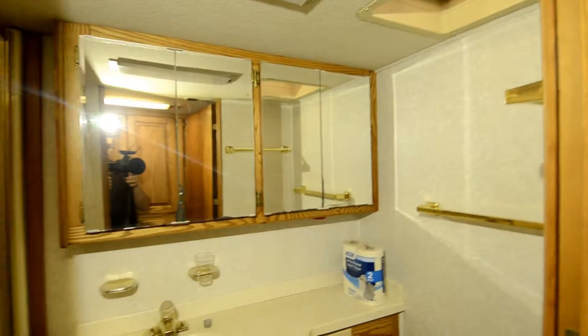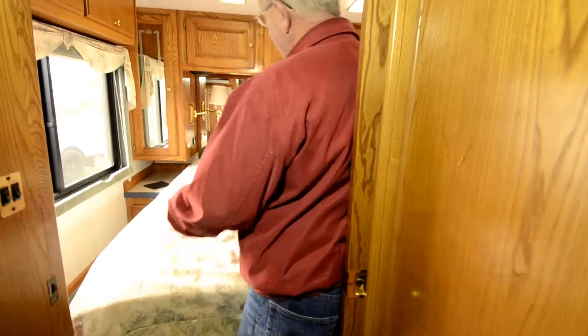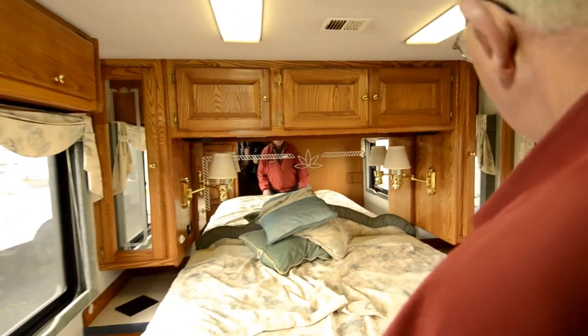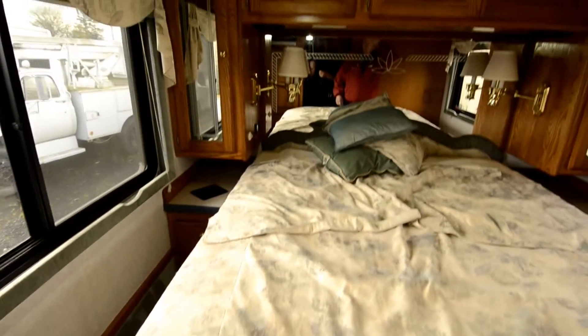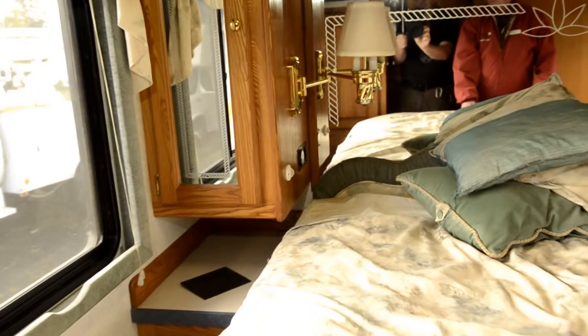One thing my wife really appreciates about this coach is all the counter space — when you're on the road the ladies still want to put their makeup on and look nice. We have a garden shower with one-piece molded fiberglass. Back in the bedroom, the previous owners removed the standard mattress and put in an oversized one with memory foam on top, which makes it a bit tighter to get around. We do have closets on either side, and I have a generator start switch right by the bedroom. That little white sensor on the wall is for the ACs up above.